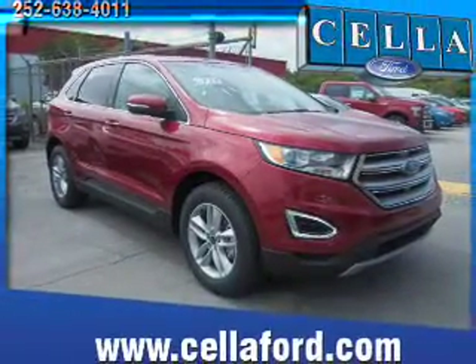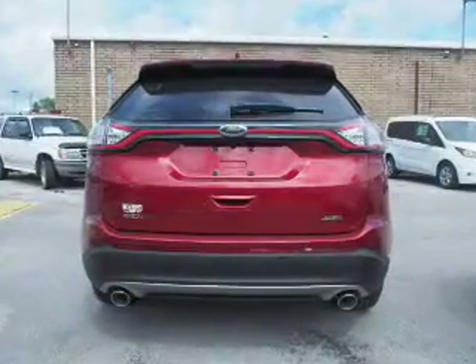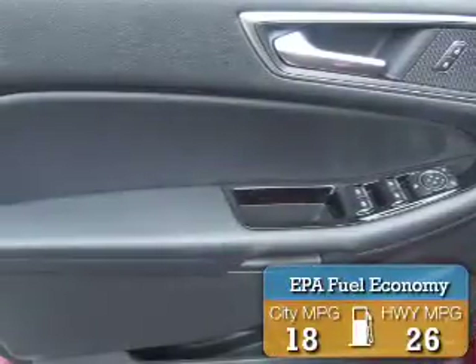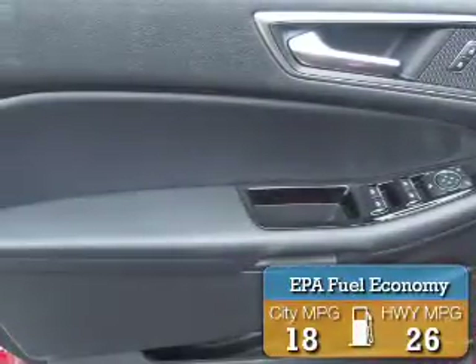It's powered by front wheel drive, a 3.5 liter 6 cylinder engine, and an automatic transmission. Great fuel efficiency saves you money by requiring fewer trips to the gas station.